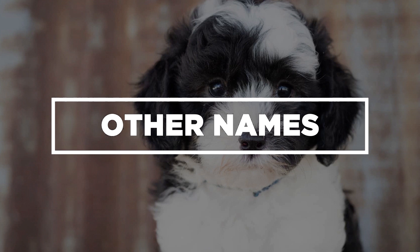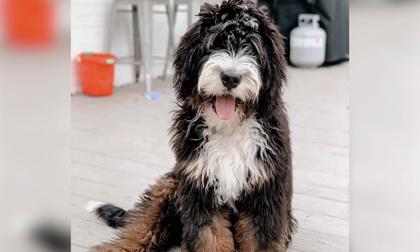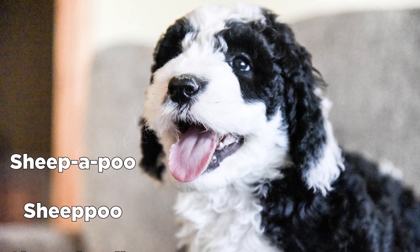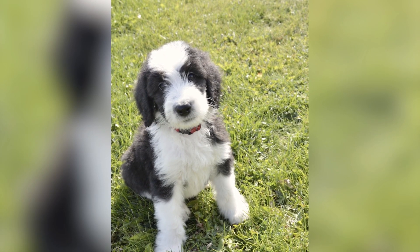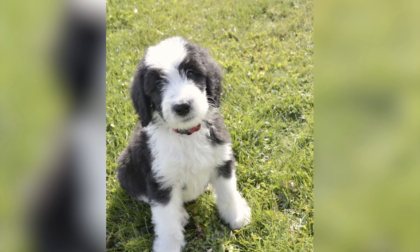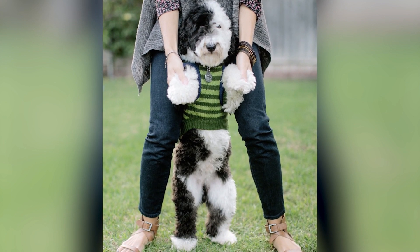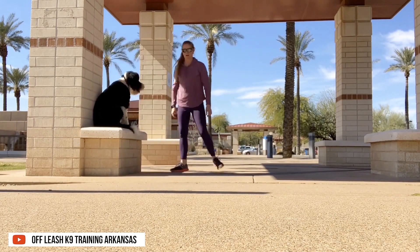Other Names: Because of its popularity, the Sheepadoodle is called by many nicknames, such as the Sheepapoo, the Sheepoo, and the Sheepdoodle. Whatever it's called, you know that this designer breed is full of surprises. As companions, they will strive to make you happy. What better way to enjoy your life than with an intelligent and affectionate friend?